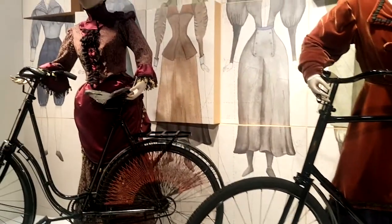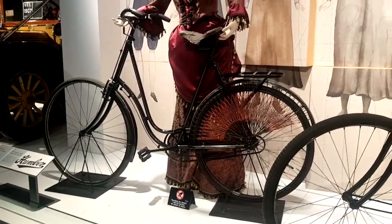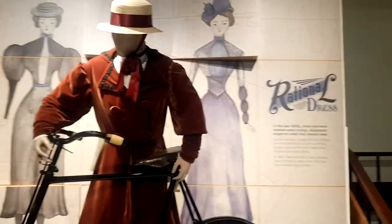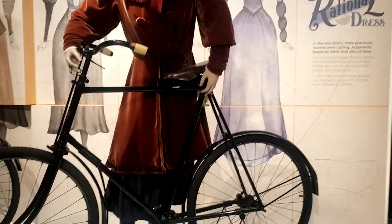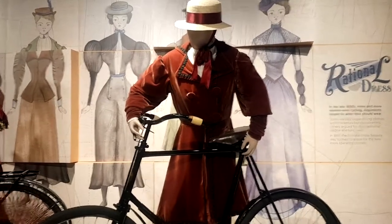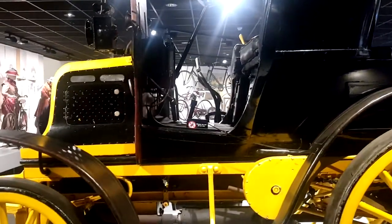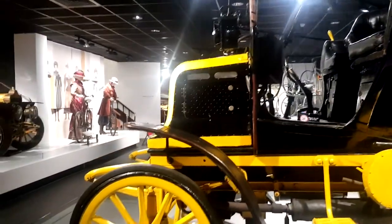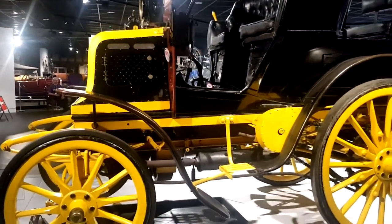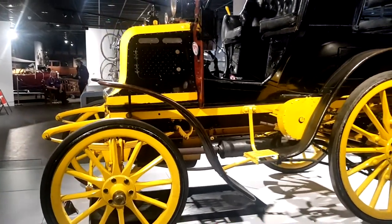Women's dress at the time would have been quite challenging to cycle in, so many began to advocate for more sensible styles — the Rational Dress movement — which ended up being something like bloomers, so they could cycle safely without getting tangled in their skirts. This car here, the Daimler Le Phaeton, was made at the very first car factory in the UK, which was here in Coventry. It's supposedly the oldest surviving car in Britain.